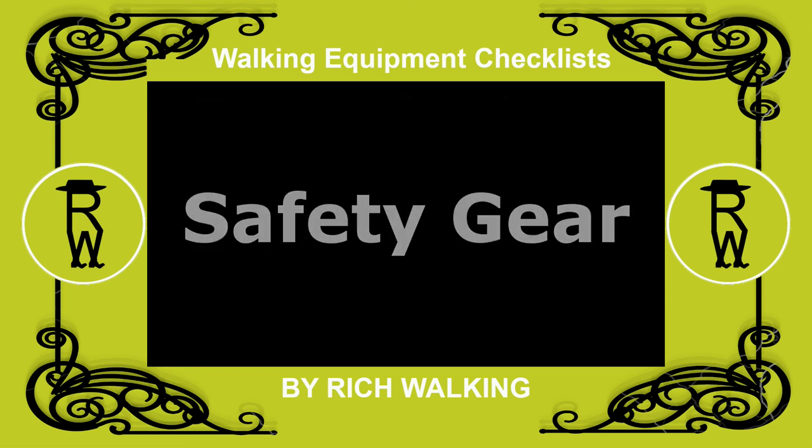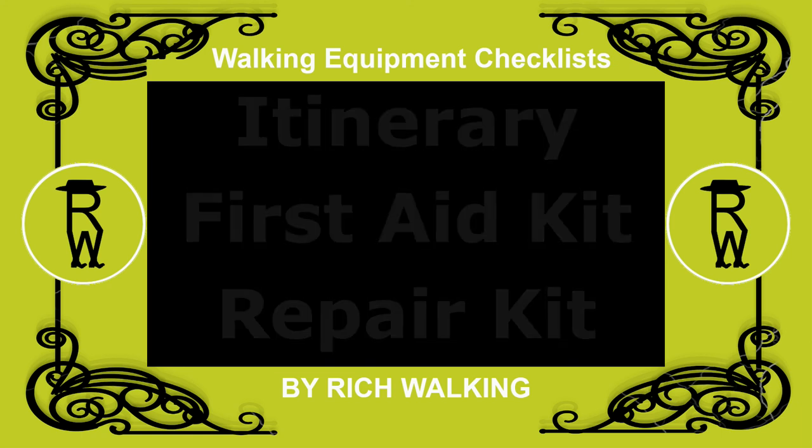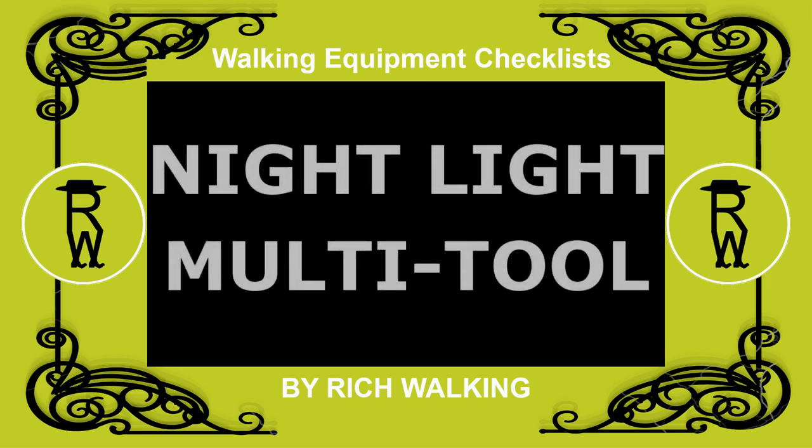Okay, that's all I have to say about the itinerary, first aid kit, and emergency repair kit. In the next video of this series, I talk about the safety gear in terms of sunglasses, night light, and multi-purpose tool or pocket knife. You can see the complete walking equipment checklist in the description below the video. Support my channel by subscribing and stay informed about future videos. And don't forget to hit the notification bell.